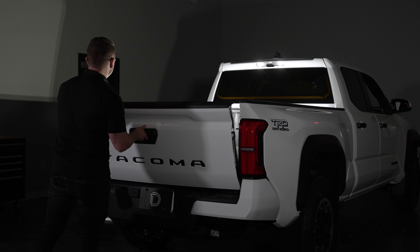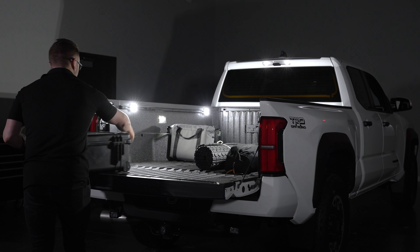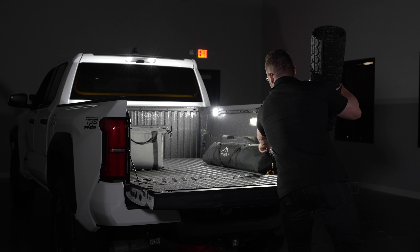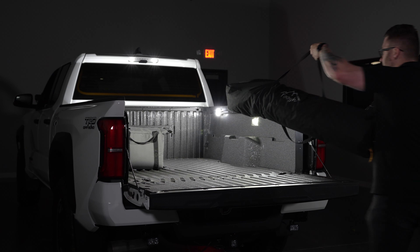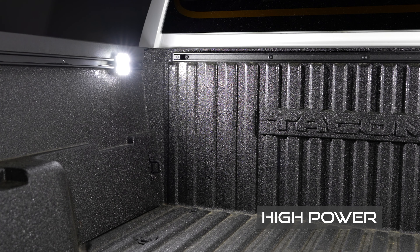Another great use we've found for these lights is as bed lighting. You can secure them however you see fit, depending on your application, to get a dramatic increase in visibility for the bed of your truck, seeing everything you need. Plus, the low and high power modes come in very handy here, giving you additional options.